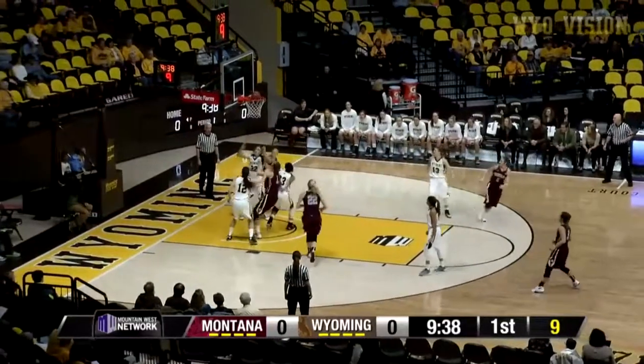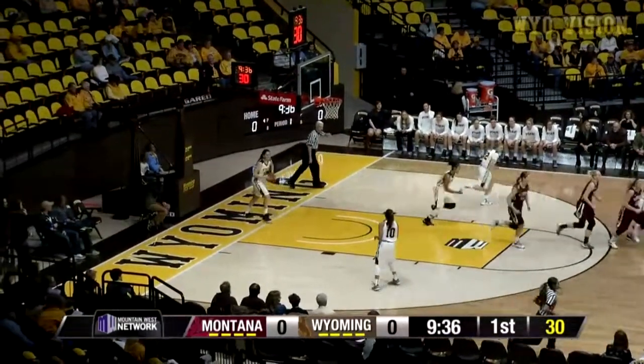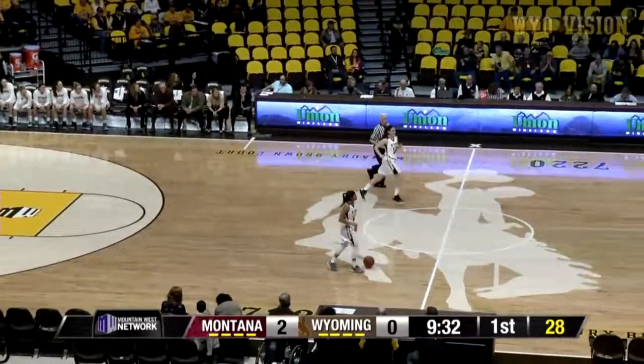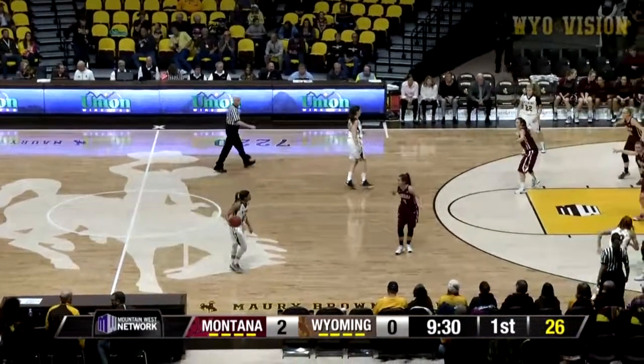Spin at the free throw line, backing in, bank it up and in. Yeah, Jordan Kelly did a good job that time, keeping her hands right straight up, not fouling, but that was also a very good move by Valley.